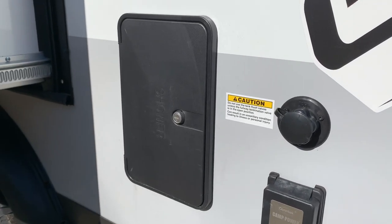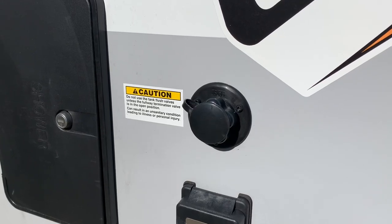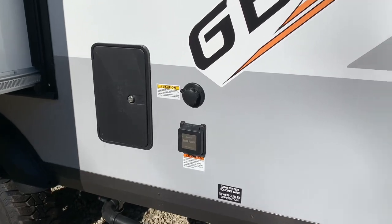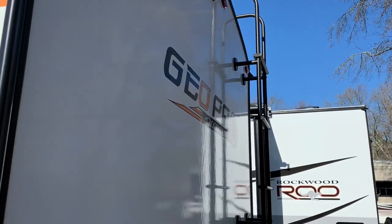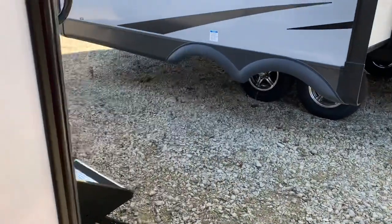Outside shower. And the all-important black tank flush — anyone who's ever owned an RV knows how wonderful it is to have that. The ladder is standard, and it is a walkable roof. Later on, I'm going to go up and show you the new air conditioner.